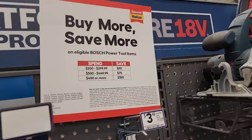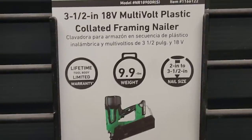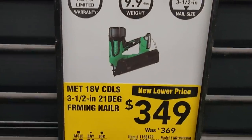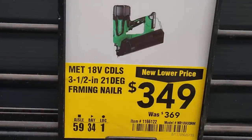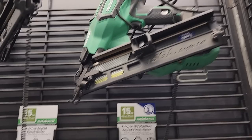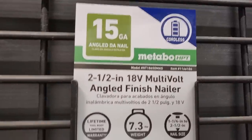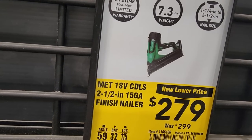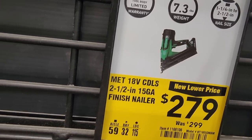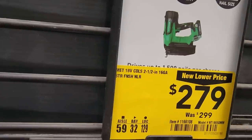We got some Metabo nail guns — the framing nailer is $349, down from $369. Not a huge discount but you're at least getting it cheaper. The 15-gauge angle finish nailer is $279 — about $20 off. And this straight finish nailer, 16-gauge, is also $279 — not too bad.